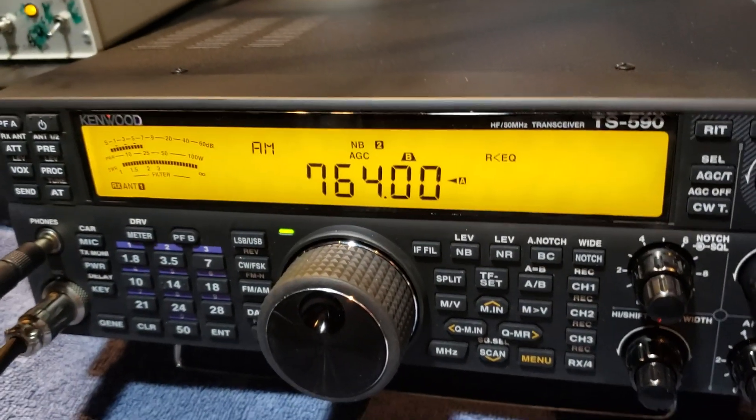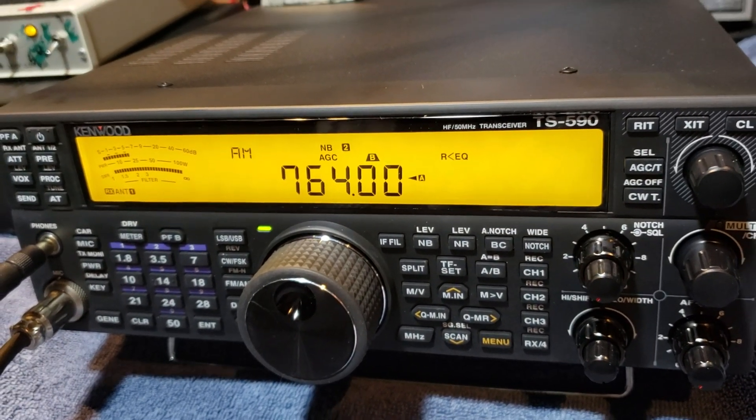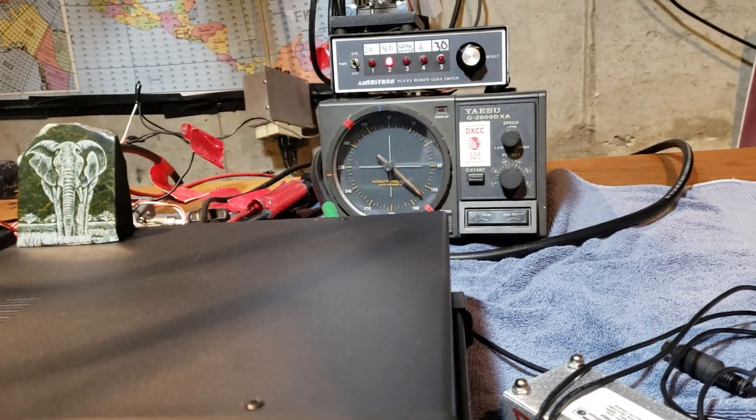Hey everyone, this is Paul Veal, Kilo India Zero Charlie Yankee. I'm on my old callsign N-Zero Alpha Hotel balcony. Today I have the K9AY loop set up for the upcoming Bouvet operation.